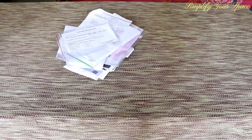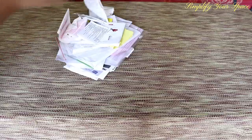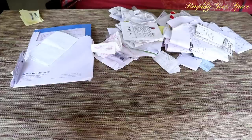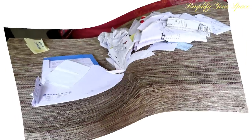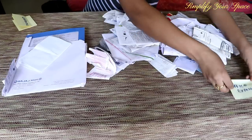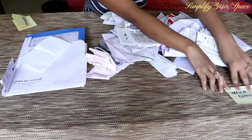The real work starts from here. Now choose a comfortable place like a dining table or bed and gather all the papers from all over the house — empty all your drawers, study table, kitchen, from everywhere. For convenience, take some sticky notes and categorize the piles.